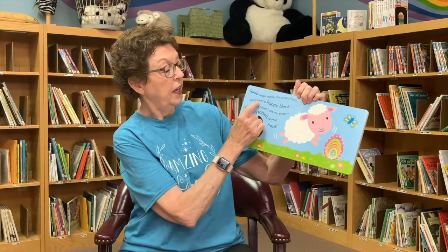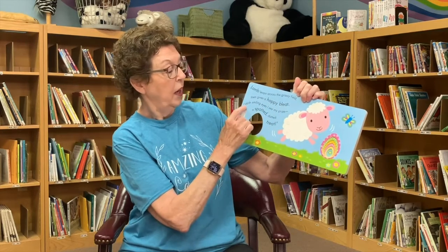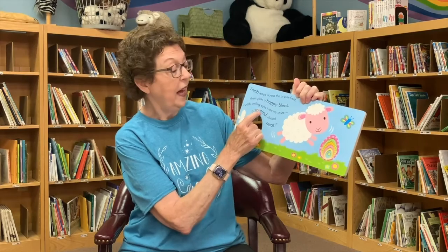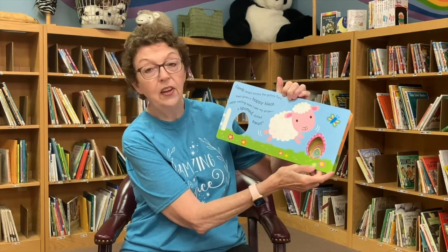The lamb leaps across the grassy field, then gives a happy bleat. With smiling eyes, I see my prize, a spotted, dotted treat. You see the lamb's egg is dotted.